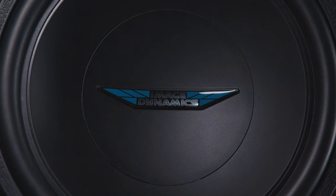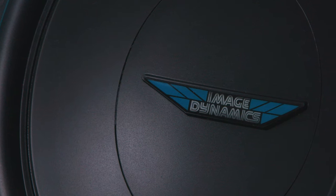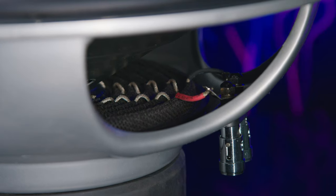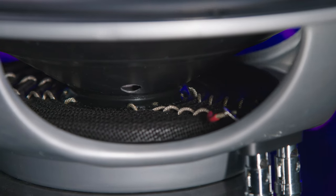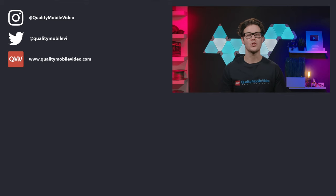The poly mica cone provides strength and distortion-free bass reproduction while still reproducing all the musical nuances. Hybrid progressive spiders give control of the piston at high volumes and still maintain the sonic details at lower volumes. ImageDynamics subs are no joke and are a great entry point for sound quality, so check out their full line and the rest of your car audio and video gear at QualityMobileVideo.com.